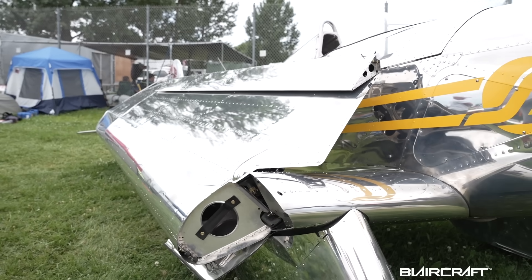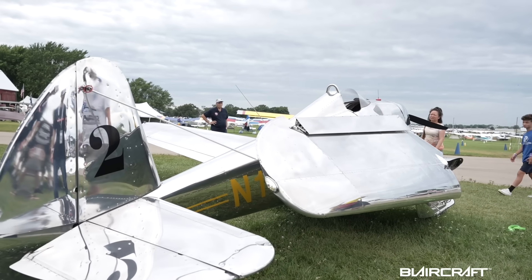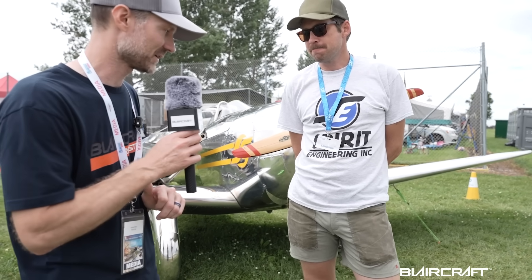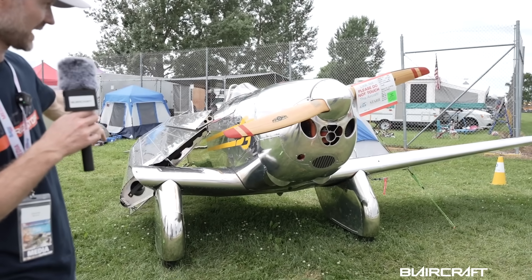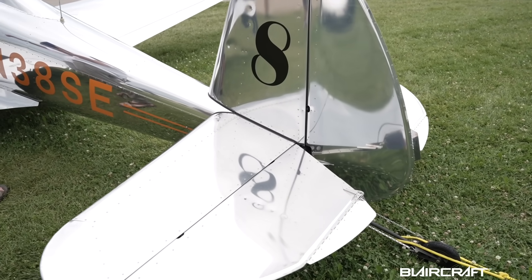We're at Oshkosh 2025. I'm over in the ultralight area, and I noticed this actually the other night when we were here watching the STOL demo, and I had to come back. Number one about this: the wings fold. That right there is what got me. And then obviously the whole thing looks amazing.